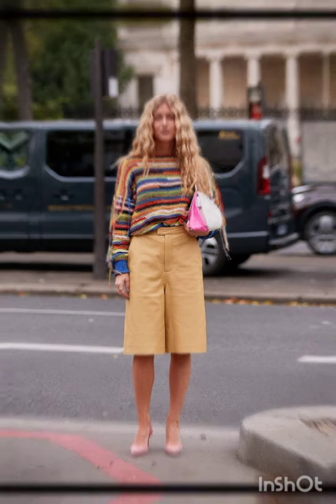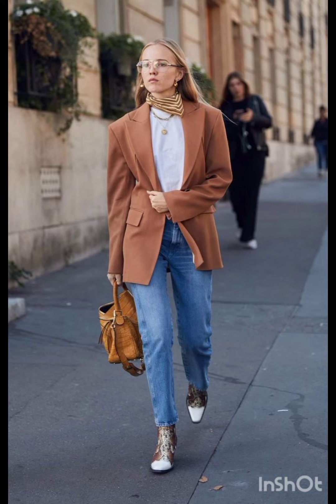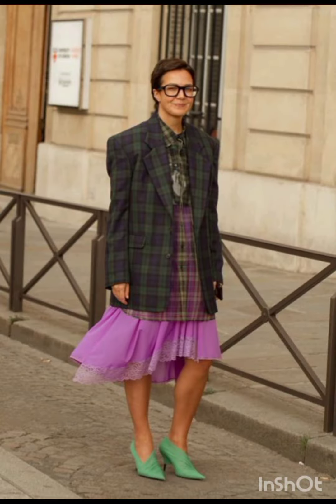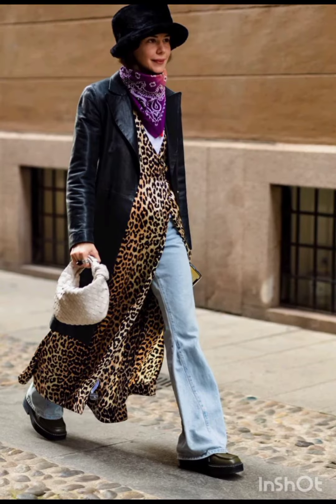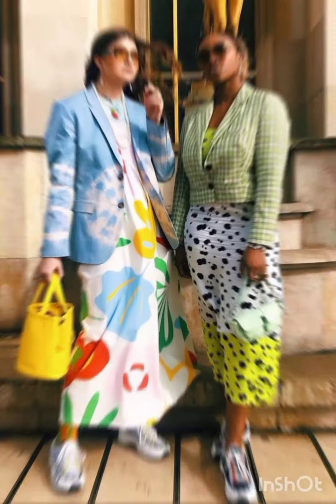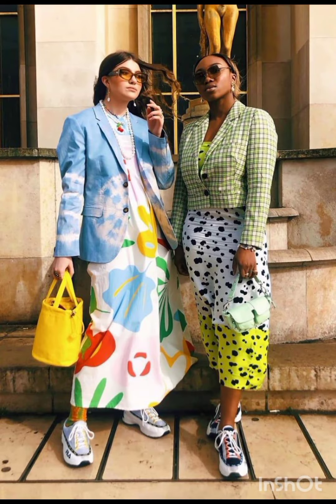Consider incorporating subtle patterns or tasteful prints into your dress, combining western stability with Milanese flair. Milanese fashion emphasizes well-chosen accessories. Add western influences with accessories that have modern edges — perhaps statement jewelry or a stylish belt that complements the overall look, blending western and Milanese trends.